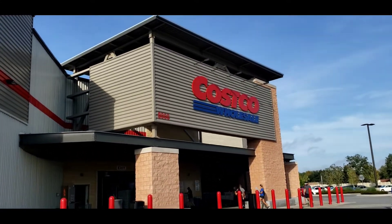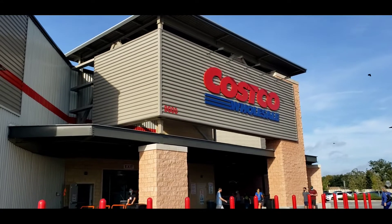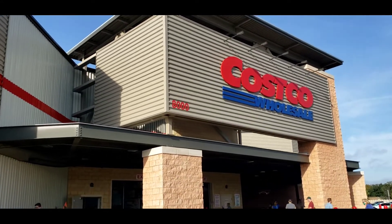Good morning! It's a sunny day here at Costco. Shop with me.